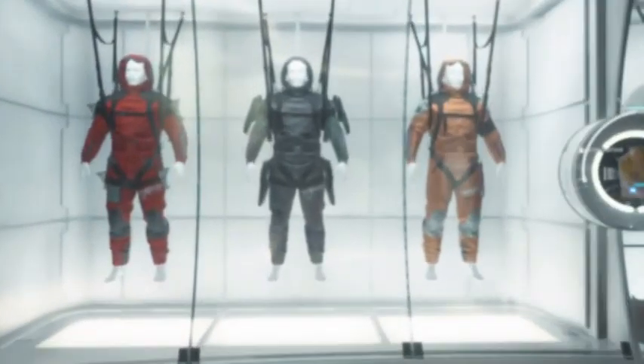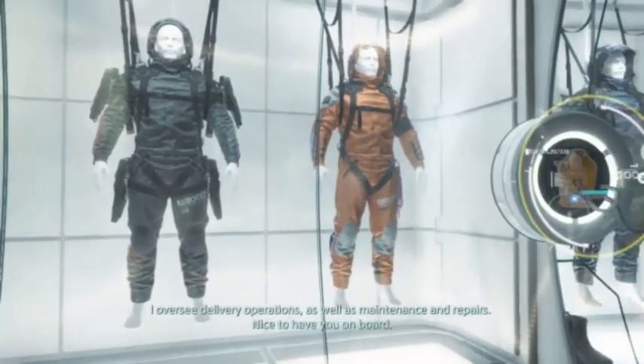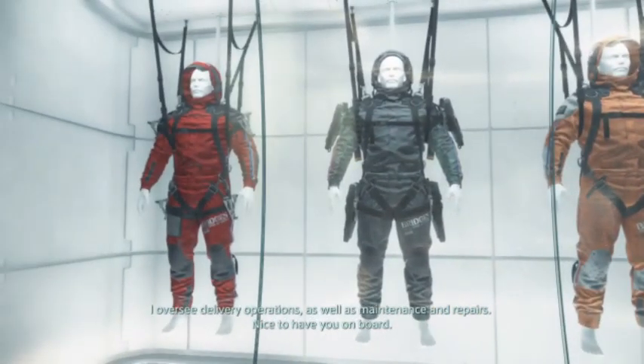This is what we found, Emily. This is what we are going to be doing in episode number two, Emily. Hey there, believe we've met? I oversee delivery operations as well as maintenance and repairs. Nice to have you on board.